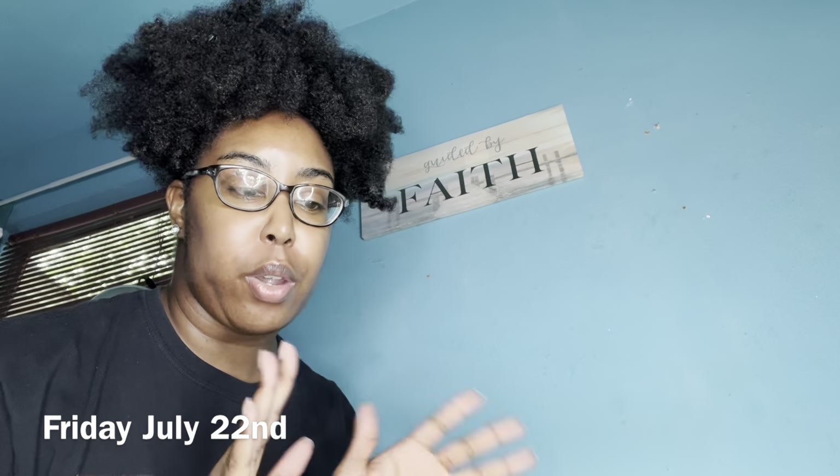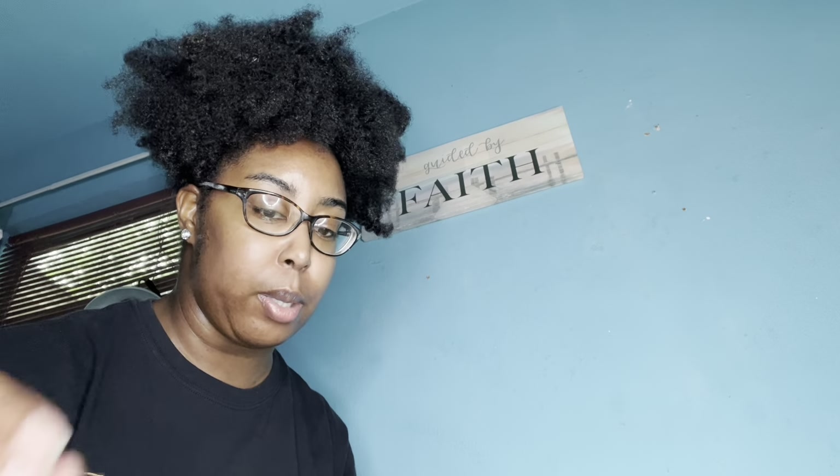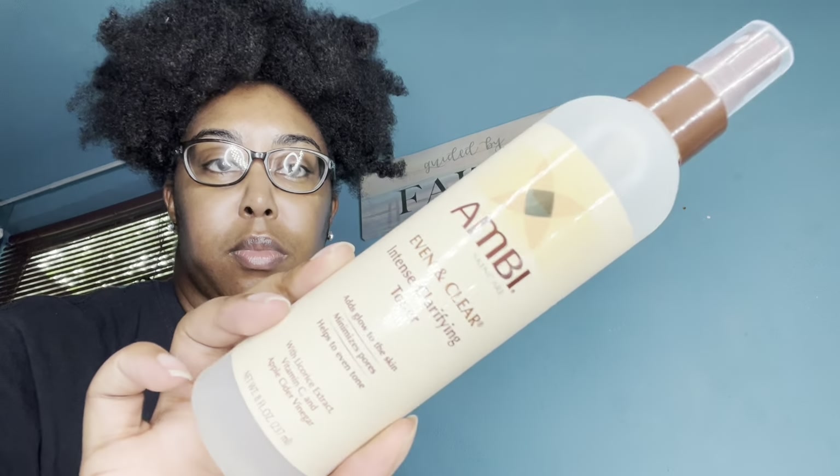Hey guys, happy Friday! Today's Friday, July 22nd. I came here real quick to show you guys this TikTok DIY hack I've been seeing lately. I also want to show you this brand I mentioned earlier in the vlog. My products came in and your girl is working with Envy Skincare. I'm super excited because I've been using Envy Skincare since high school. They sent me their Evening Clear Intense Clarifying Toner, their Evening Clear Nourishing Daily Facial Moisturizer with SPF 30, and their Black Soap Facial Cleanser.